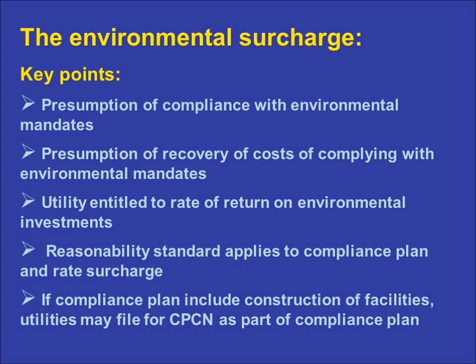Secondly, the Environmental Surcharge Mechanism statute grants a utility the presumption of the timely recovery of environmental compliance costs. In other words, if a utility is required to incur environmental compliance costs by federal, state, or local government, it is entitled to recover those costs through its rates in the form of the environmental surcharge. Furthermore, the statute grants the utility the right to earn a reasonable rate of return on any PSC-approved capital investments it makes in furtherance of environmental compliance.